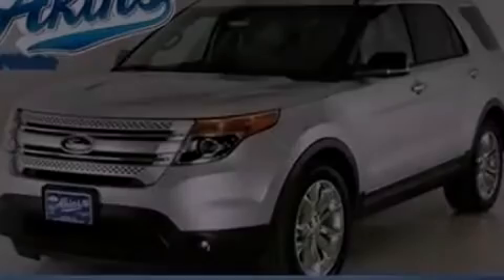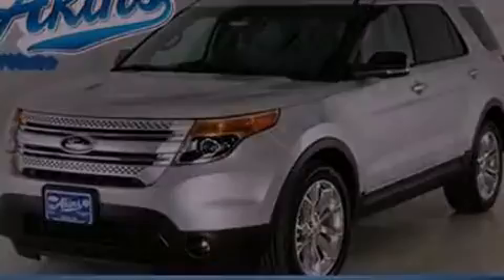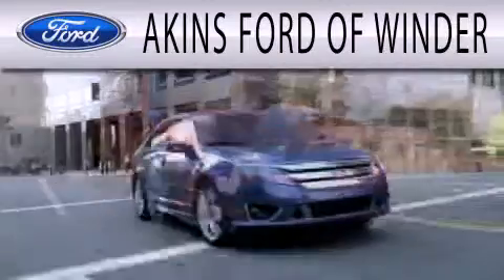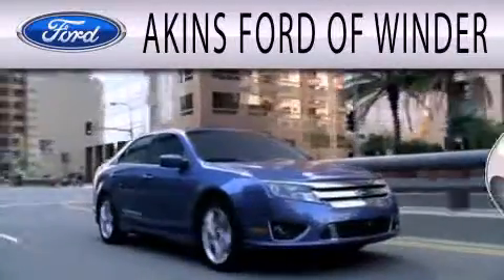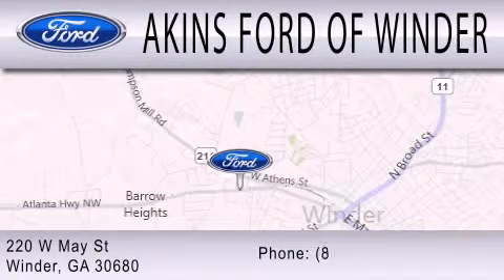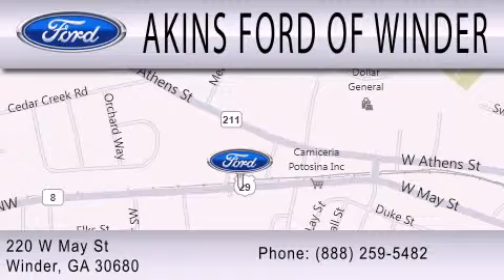Stop by today and test drive this automobile for yourself. Akins Ford of Winder is dedicated to doing everything possible to ensure that the experience you have selecting your next vehicle is as pleasant as possible. We are located at 220 West May Street in Winder. Have a great day, everyone.